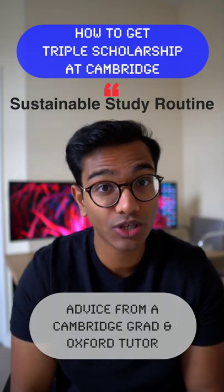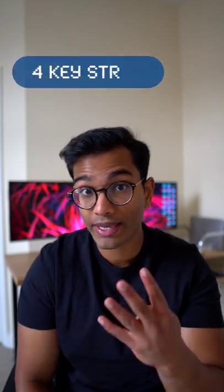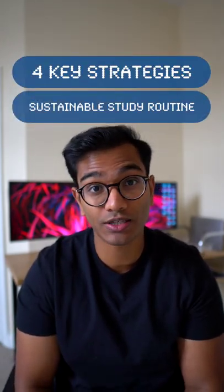This is how I made the sustainable study routine that got me a triple scholarship at Cambridge. I used four key strategies to create a sustainable study routine that allowed me to study throughout the year without burning out.